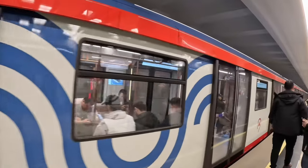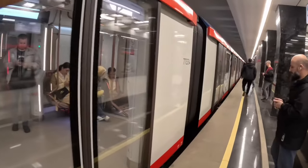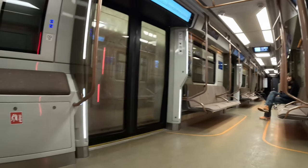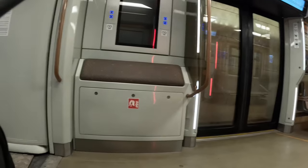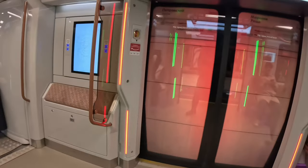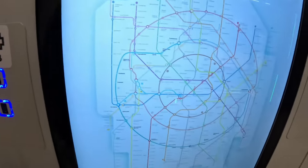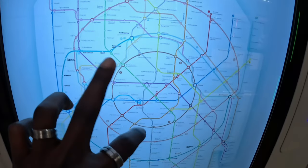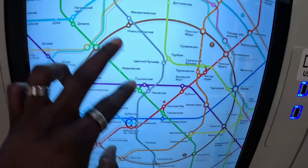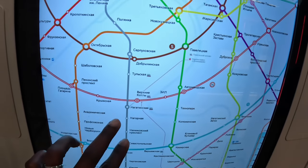This is one of the latest metro stations in Moscow. They have a USB cord where you can charge your phone if your battery is low. There is also a map where you can check where you are at the moment and see where you have to interconnect and where you have to transfer.